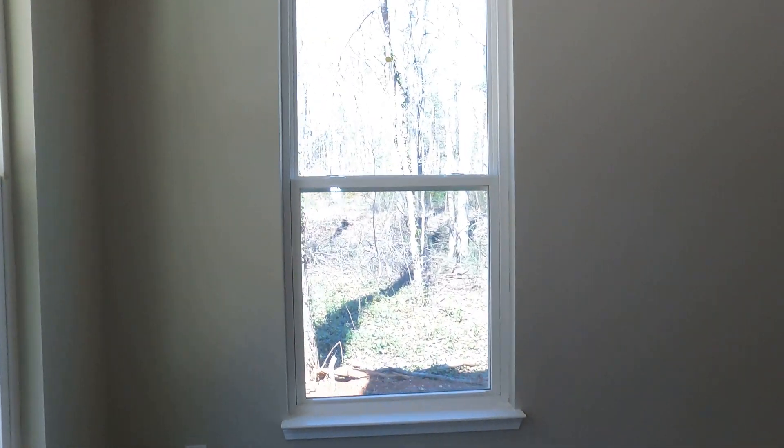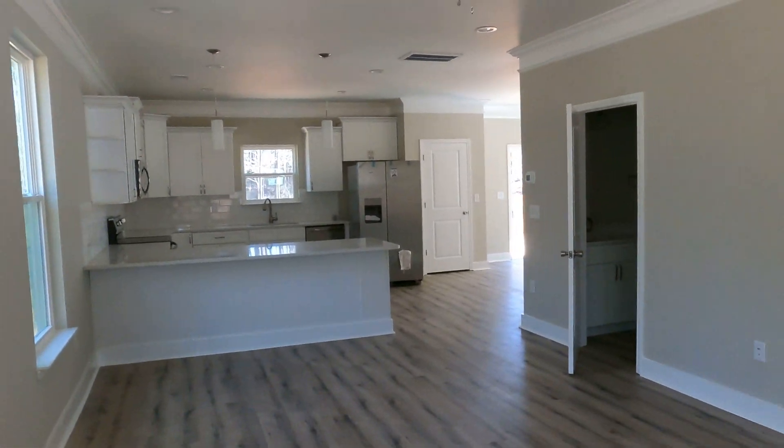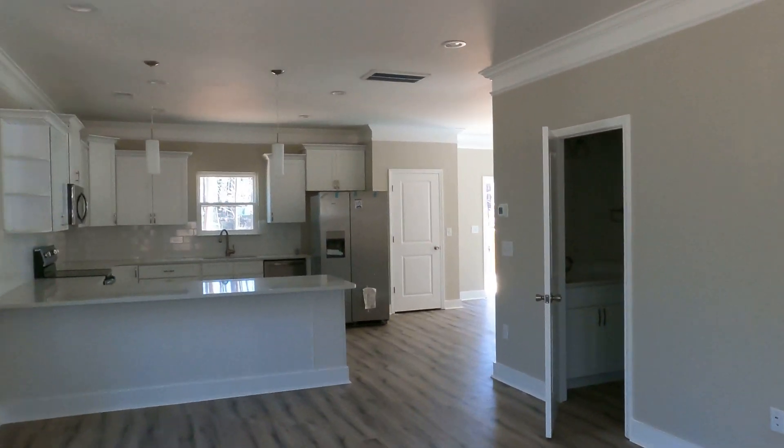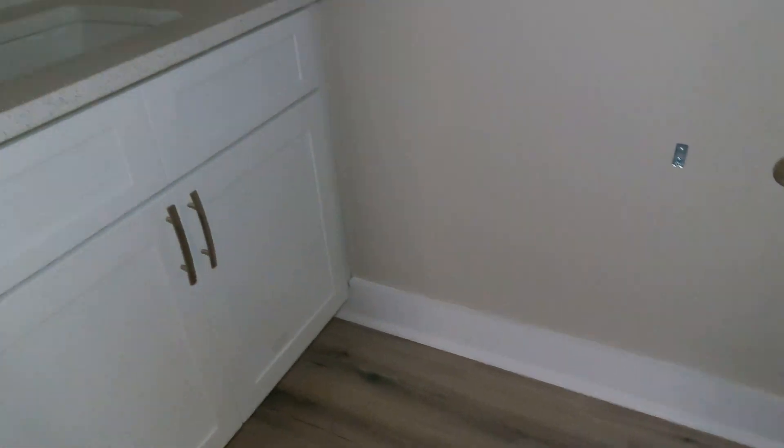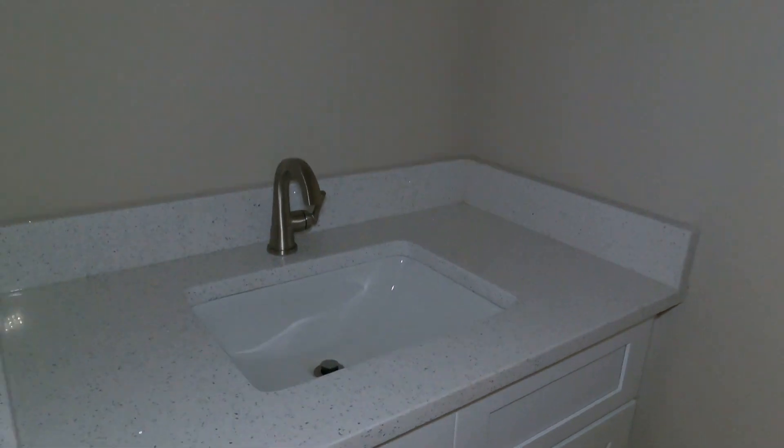Good size baseboard, you've got window sills — nice, white, bright, open. And four bedrooms, in fact. Even here on the main level, they're using some really nice sinks and tops. So there's a lot to love about that.